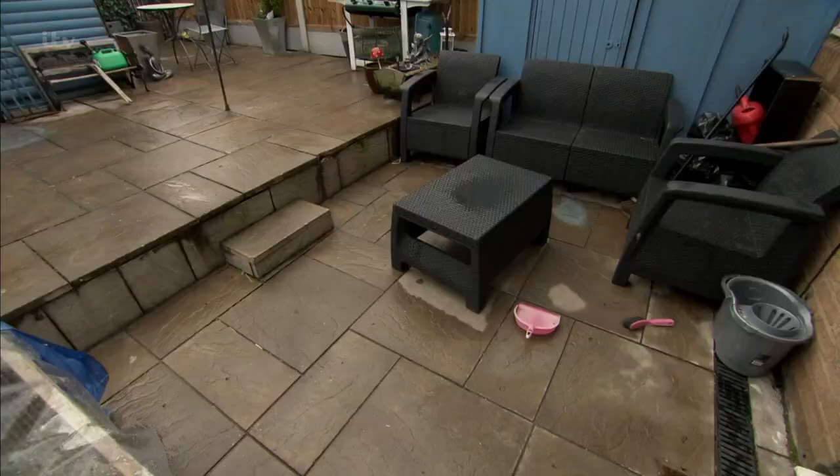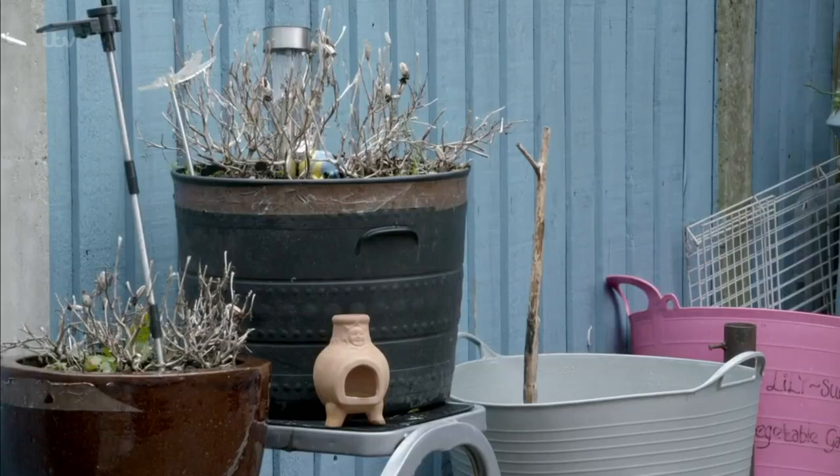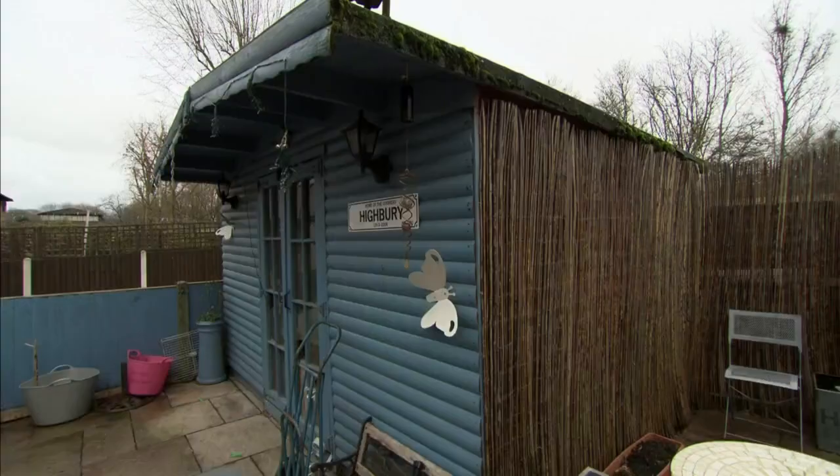A few days ago, Pat's back garden was nothing more than a dismal paved-over yard with a couple of sorry pots and a very sad, very big shed.